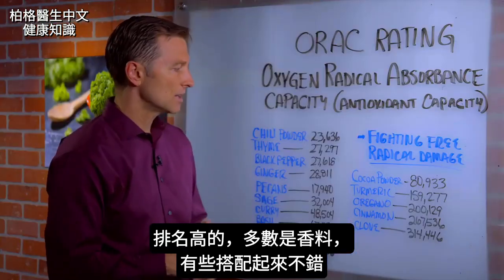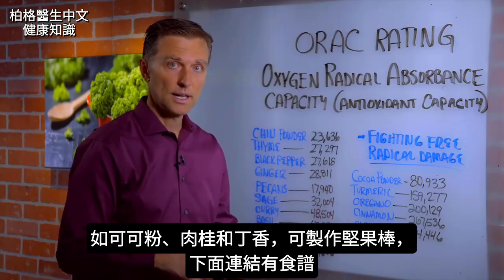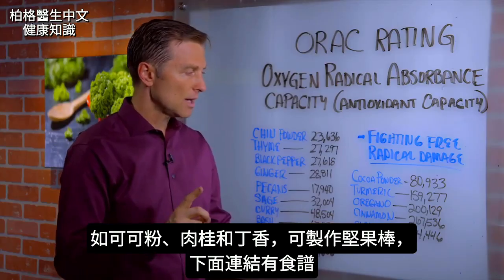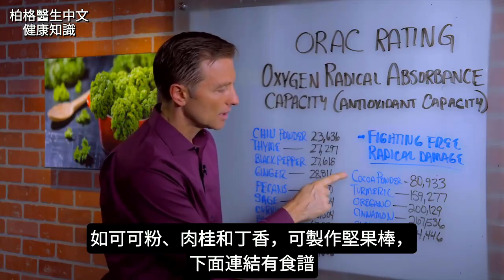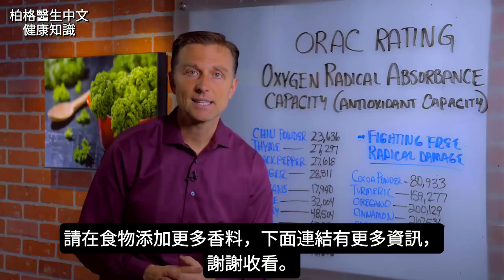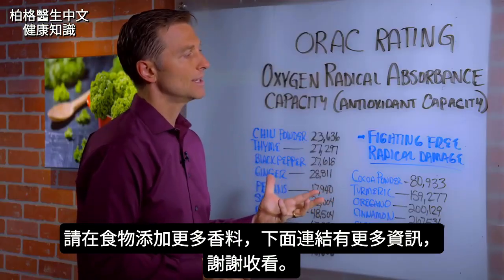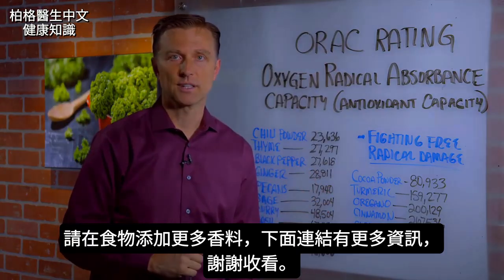Certain spices go together — cocoa powder, cinnamon, and clove. I'm going to put a link down below for a nut granola that we made with cocoa, cinnamon, and clove, so you can make that. These are very, very high. I'll put a couple of links down below so you can get more information, but definitely start adding more spices to your food. Thanks for watching.